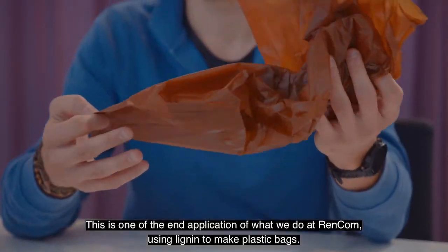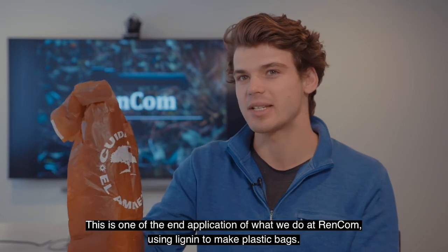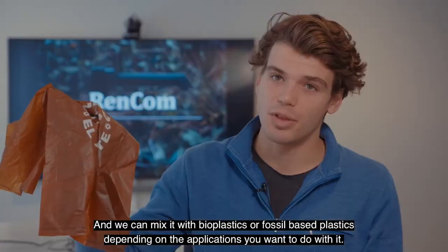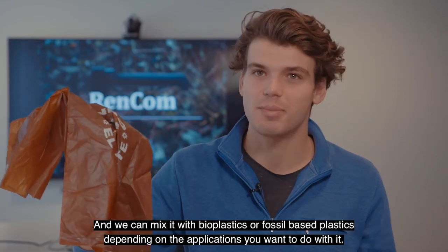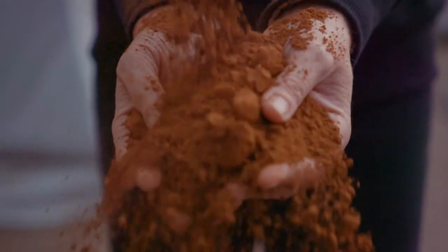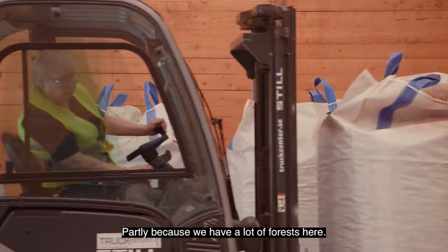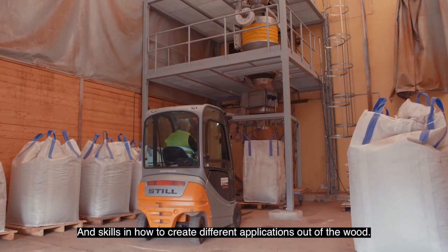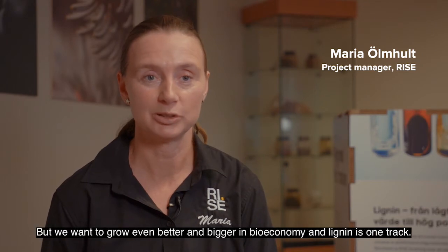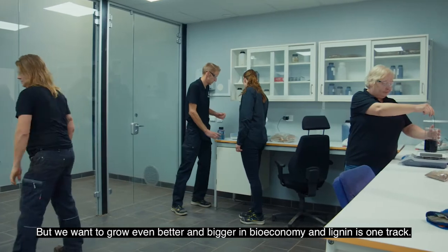This is one of the end applications of what we do at Rencom — using lignin to make plastic bags. The name of it is Renault, and we can mix it with bioplastics or fossil-based plastics depending on the application. The region of Värmland is strong in bioeconomy, partly because we have a lot of forests here and the skills in how to create different applications out of the wood, but we want to grow even better and bigger on the bioeconomy, and lignin is one track.